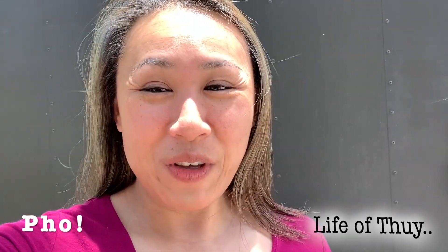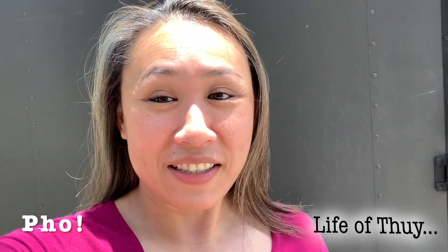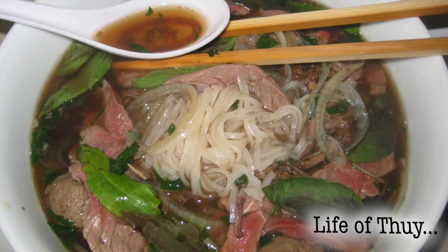Hey everyone, welcome to Life of Thuy. My new thing for the week is something I've been wanting to try for a while now — it's to make pho. For those of you that don't know, pho is a staple Vietnamese food. It is delicious.